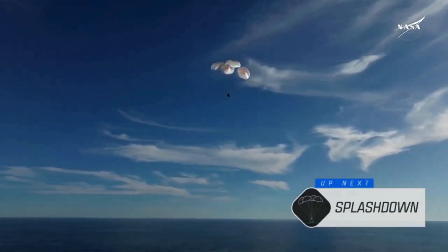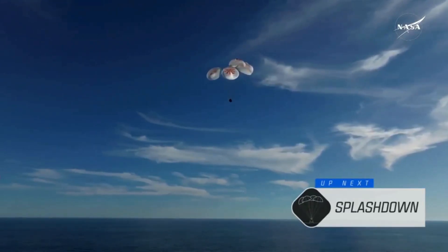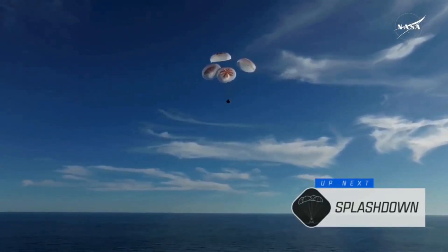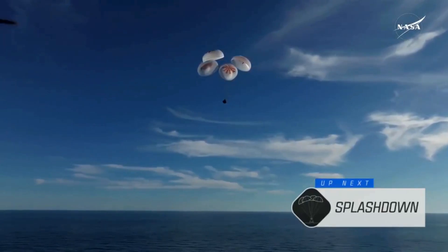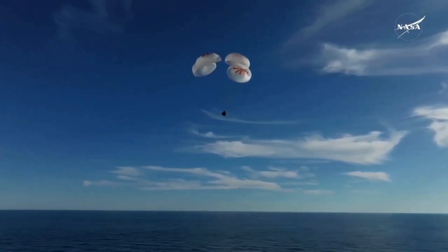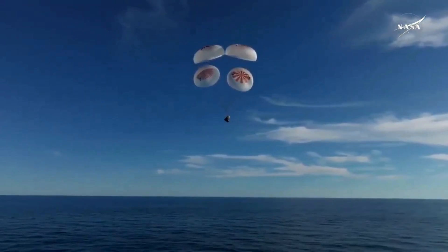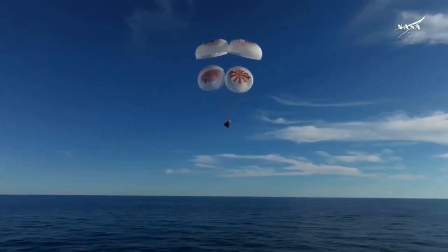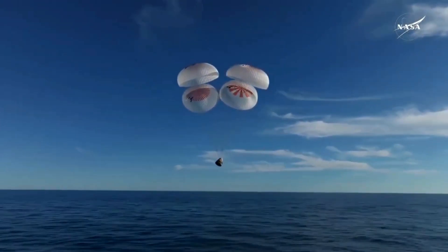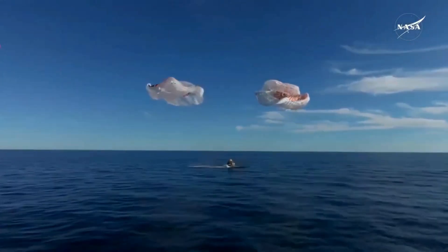200. Copy, 200 meters. Brace for splashdown. As you can see there on your screen, continuing to monitor progress of the Dragon spacecraft, and we're going to stand by for splashdown located in the Gulf of America, off the coast of Tallahassee, Florida. And splashdown — Crew 9 back on Earth.